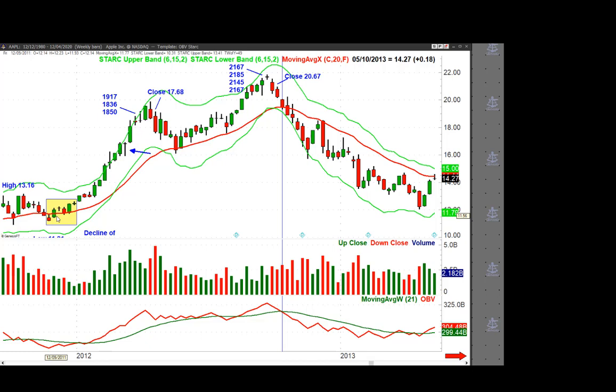For example, Apple in December of 2011 formed a doji, pulled back, and then — this is a weekly chart — closed above the doji low. So that's a sign that there was indecision here, and then the buyers took over.